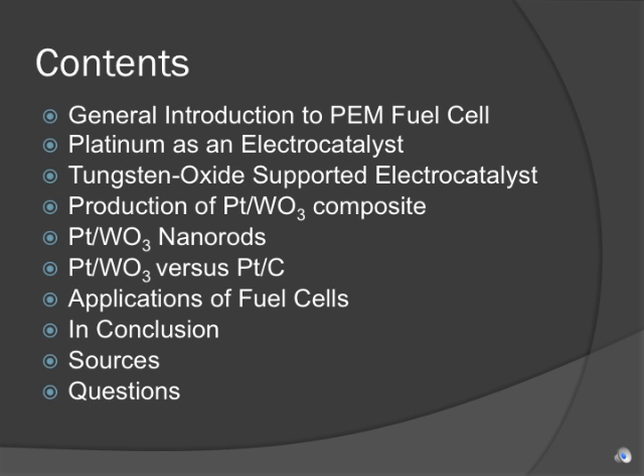Here's a brief overview of what I'll be talking about today. First, I'll go over the general components of a proton exchange membrane fuel cell and discuss platinum's role as an electrocatalyst. Then I'll get into tungsten oxide's role in supporting the platinum electrocatalyst, production of the platinum tungsten oxide composite, and a description of the advantages of having this kind of electrocatalyst. Finally, I'll mention some applications of fuel cells, and then wrap it up with a brief summary and list of sources.